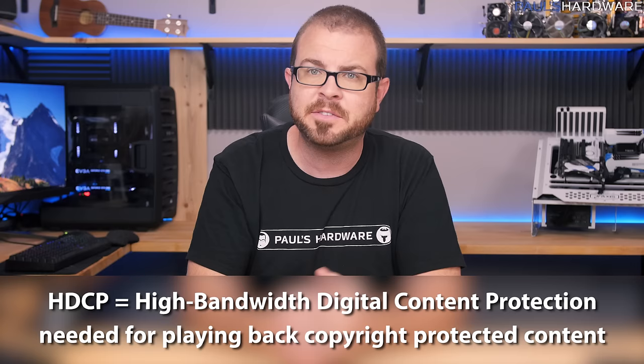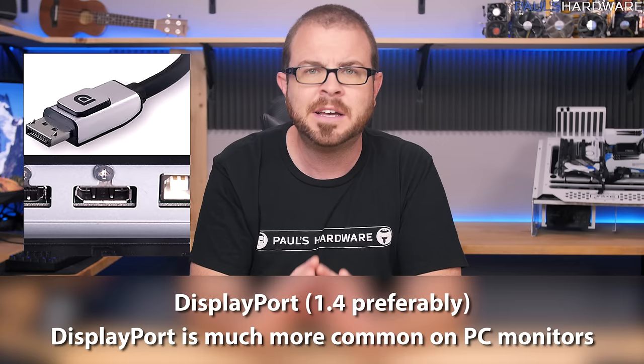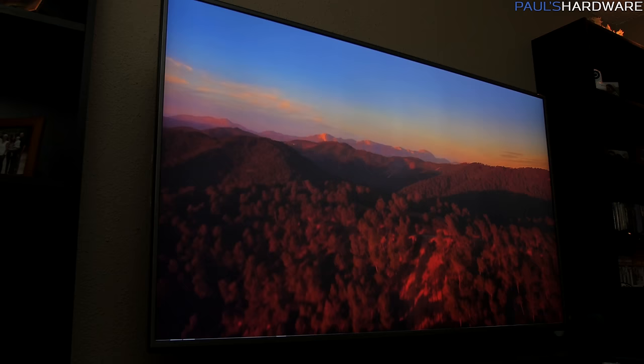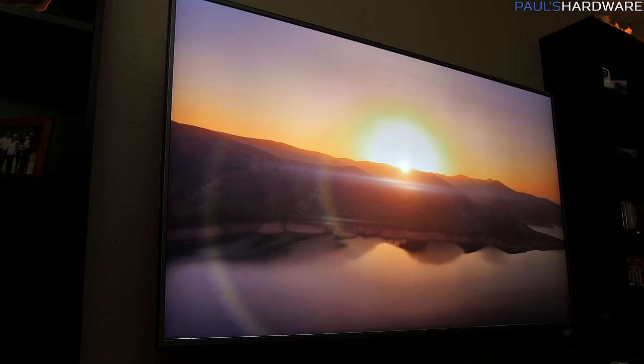HDCP stands for High-bandwidth Digital Content Protection — and although we might not like it, we'll need that if we want support for playing back copyright-protected content from an HDCP-enabled source. I'd also mention DisplayPort as a potential ideal input, but unfortunately most 4K HDTVs don't have it. You'd want DisplayPort 1.4 ideally, which is much more common on 4K PC monitors. Let me know in the comments if you find a good full-size 4K TV with a DisplayPort input, because I'd much prefer that to HDMI 2.0a.